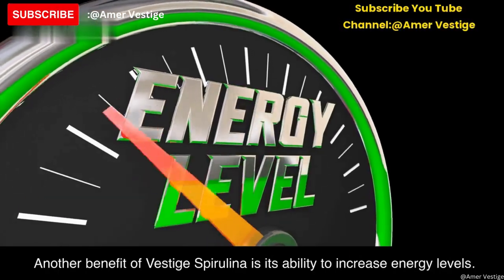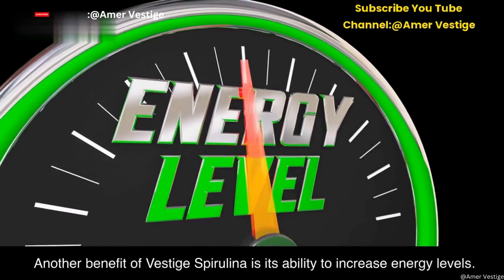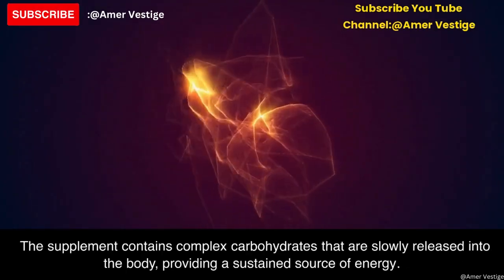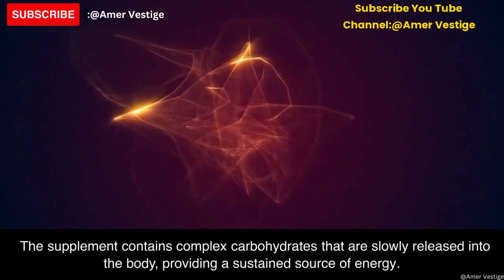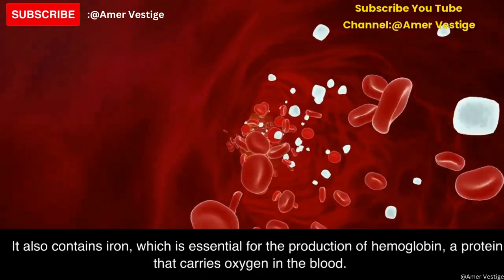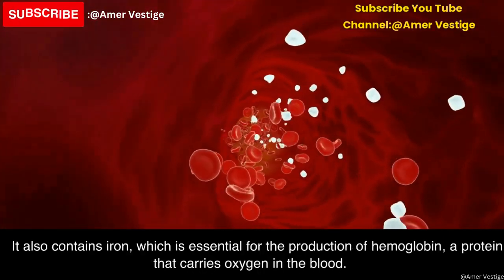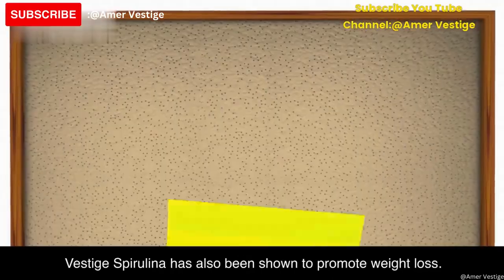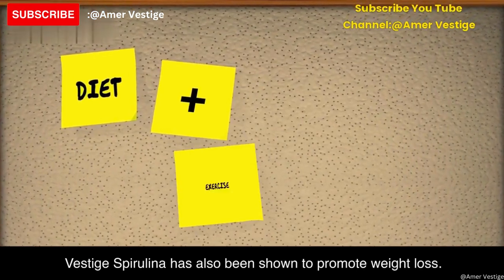Another benefit of Vested spirulina is its ability to increase energy levels. The supplement contains complex carbohydrates that are slowly released into the body, providing a sustained source of energy. It also contains iron, which is essential for the production of hemoglobin, a protein that carries oxygen in the blood.